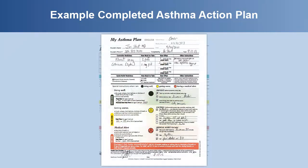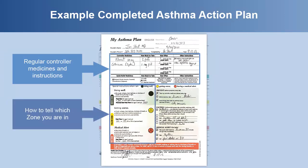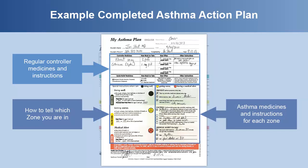Here is an example of an asthma action plan from a provider. Notice the plan includes regular controller medicines and instructions, how to tell which zone you are in, asthma medicines and instructions for each zone, and instructions for when to call 911.